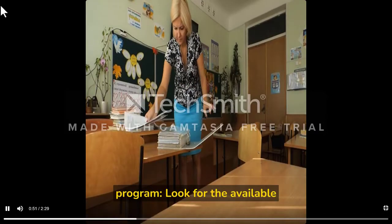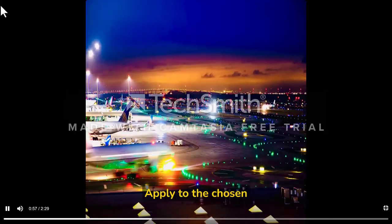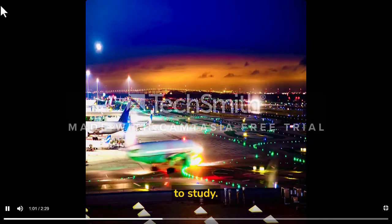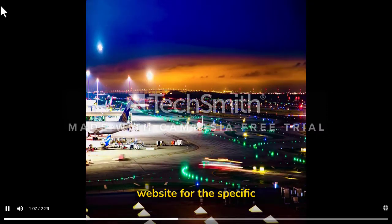Second, choose your study program — look for the available programs that match your interests and academic background. Third, apply to the chosen university directly. Each university has its own application procedure, so make sure to check their website for the specific requirements.